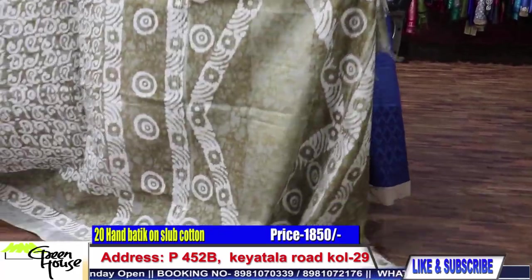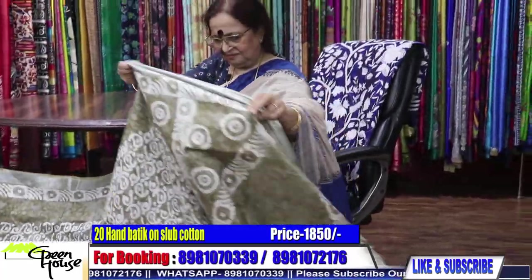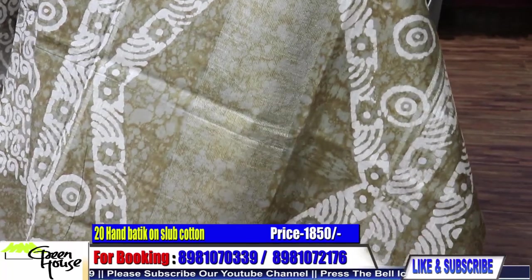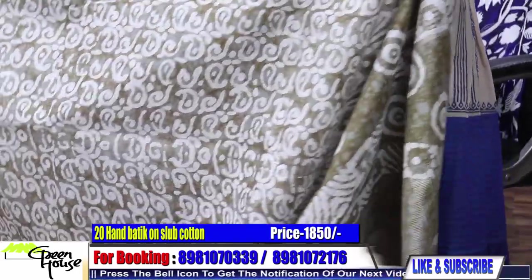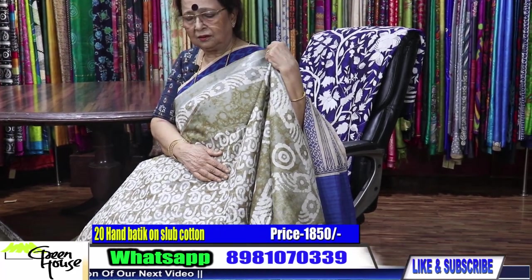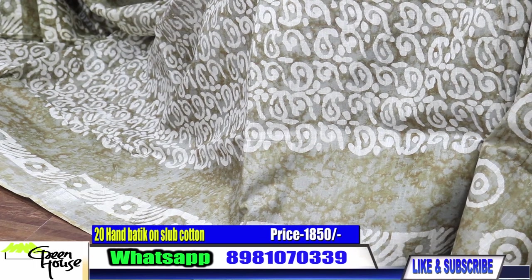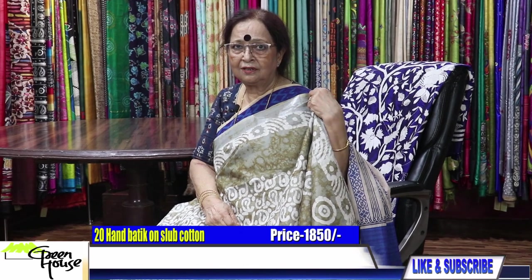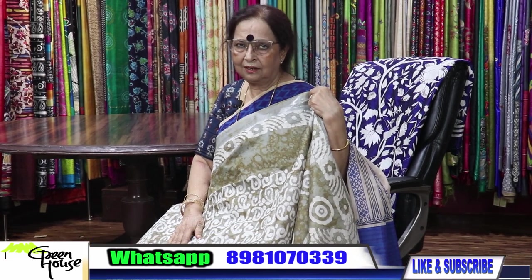This is a grayish green — cement color. Look at that. The saree is very decorative, all for your summer use — very summery sarees. Today I showed you a lot, including dress materials especially made for you. Let's see what happens. This is for 1850. Okay, let me wind up — it's all for today. Keep smiling.